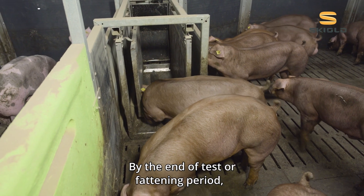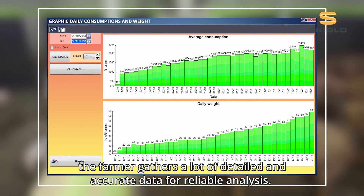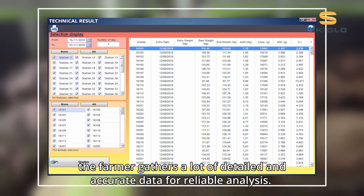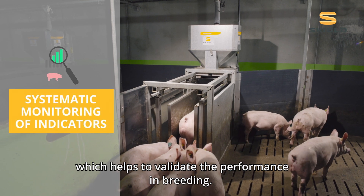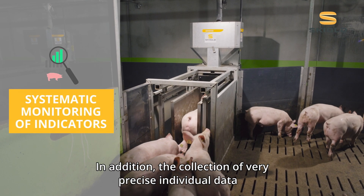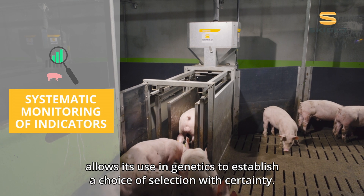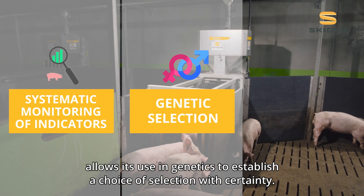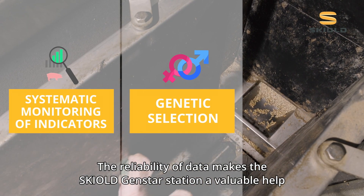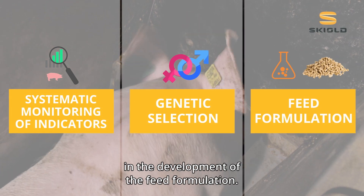By the end of the test or fattening period, the farmer gathers a lot of detailed and accurate data for reliable analysis. GenStar is an essential tool for continuous performance control which helps to validate the performance in breeding. In addition, the collection of very precise individual data allows its use in genetics to establish a choice of selection with certainty. The reliability of data makes the GenStar station a valuable help in the development of feed formulation.